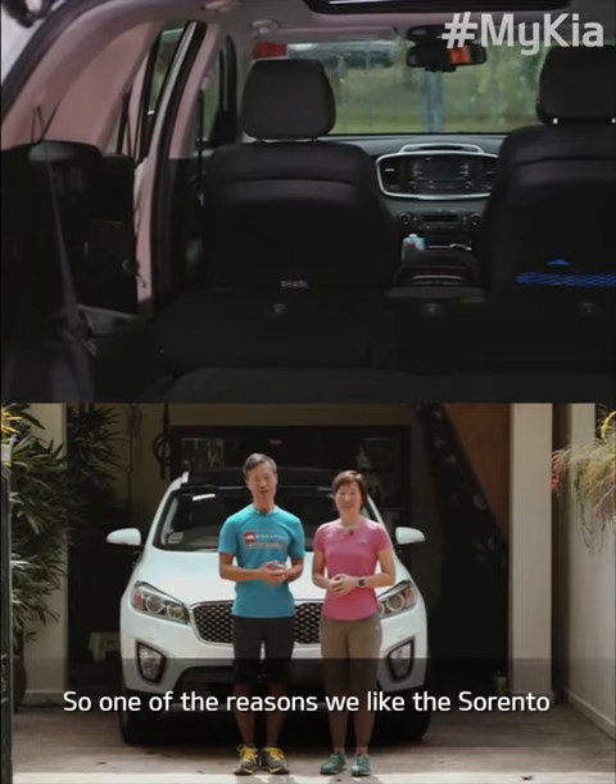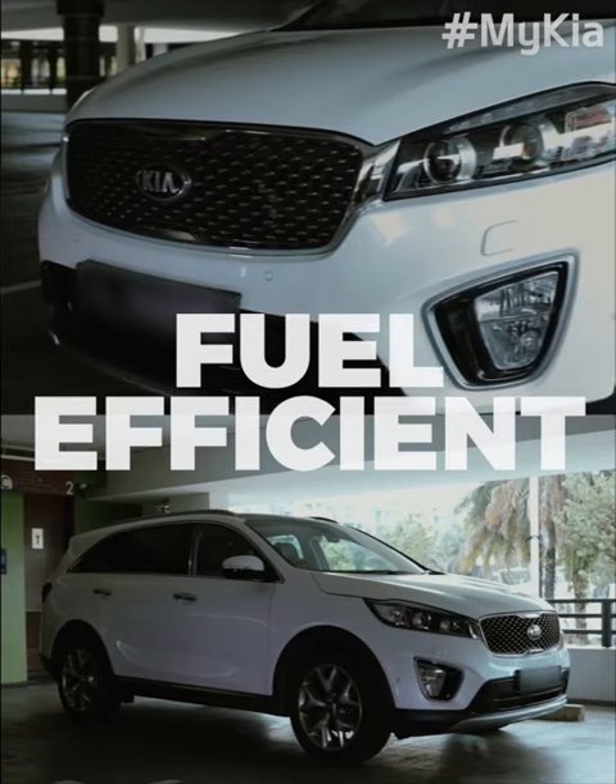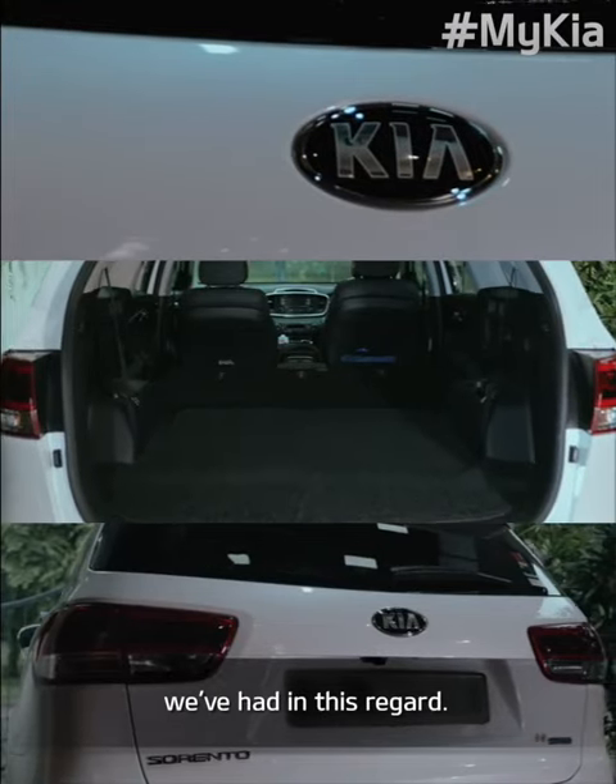One of the reasons we like the Sorento is because it's diesel, so it's very powerful and very fuel efficient — probably one of the best cars we've had in this regard.